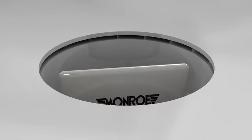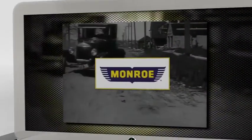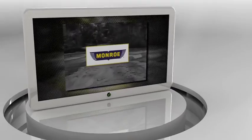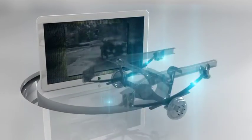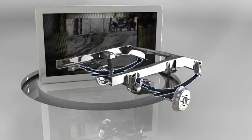The first vehicle suspension systems appeared in the early 1920s. The system used in these first vehicles was a rigid axle with leaf springs, the same system used in carriages pulled by animals, which offered little control and very poor comfort.